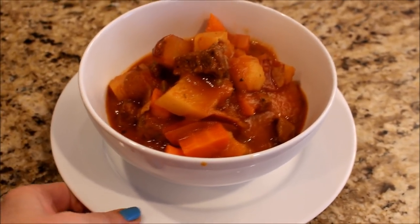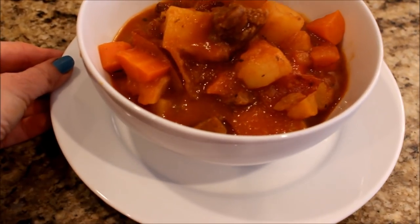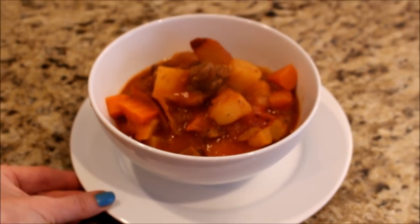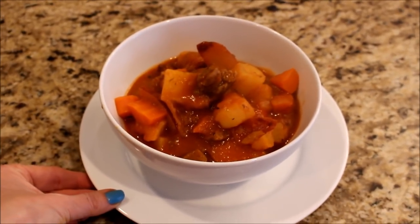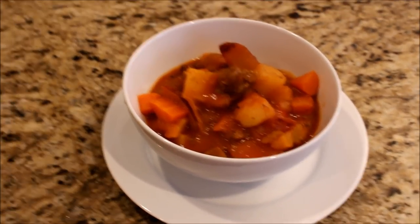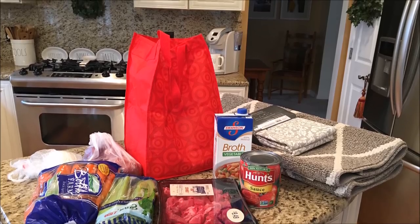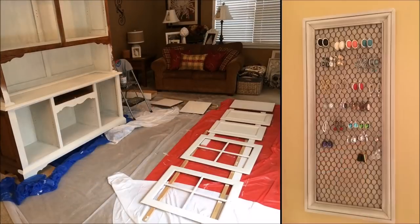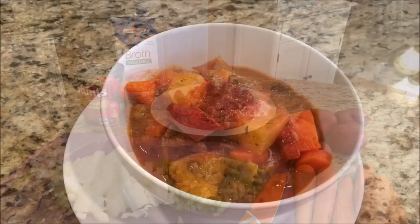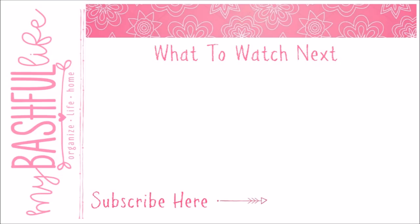This is what our beef stew looks like when it is all finished and plated up. We like to eat ours with a big green salad and some nice crusty bread. You can find this full recipe in the information bar below and on my blog at mybashfullife.com. Thank you so much for hanging out with me today — hit that subscribe button, we have a bunch of new and fun videos coming your way. Until I see you in that next video, I hope that you love the life that you have, be kind to each other, and I will see you again soon. Bye!